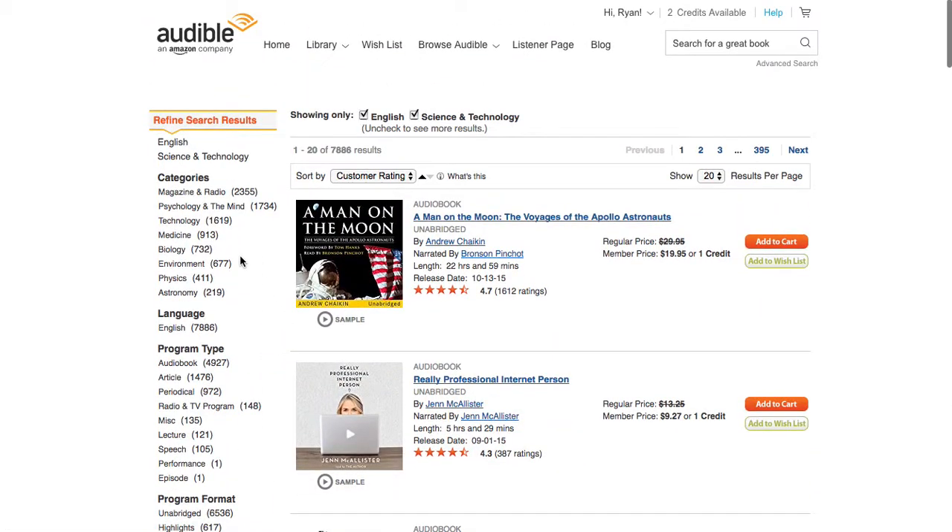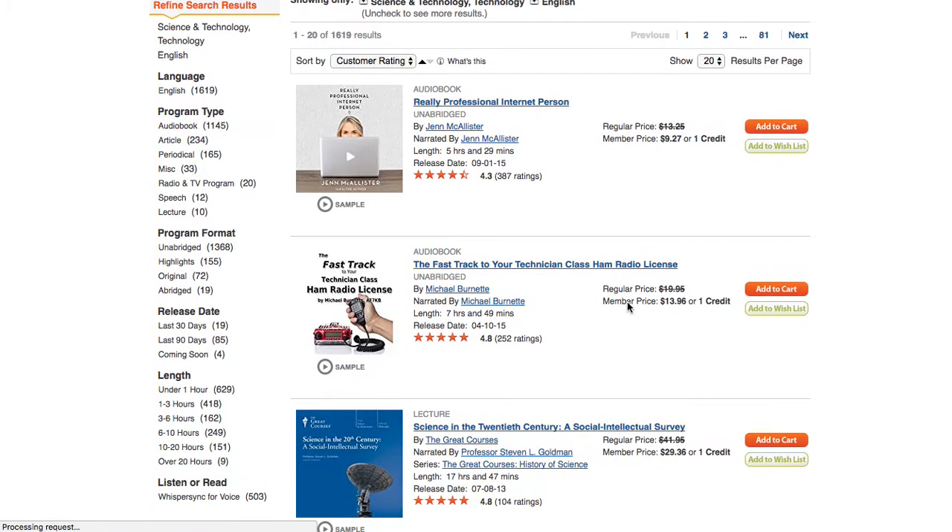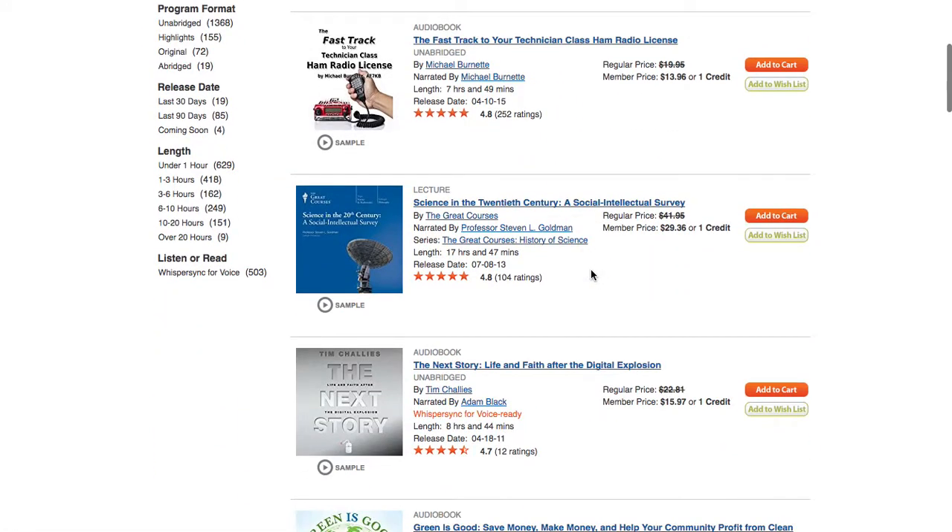I can then drill down into an even deeper category now that I'm within the science and technology category. So I can see what they've got for technology specifically. And these are still rated quite well, except for that 4.3 up there.